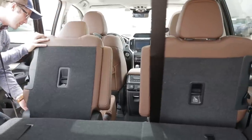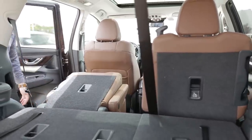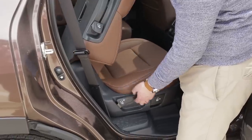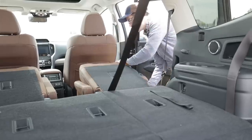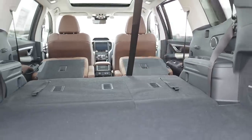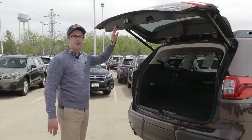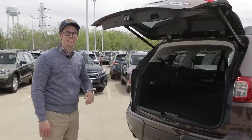It's quite easy to fold down the seats in the second row — there are two latches you pull in sequence, labeled step one and step two. When you fold down both the second and third rows, you have 86.5 cubic feet of cargo space. Now let's go sit inside the driver's seat and see all the new technology and features for the 2019 Ascent.